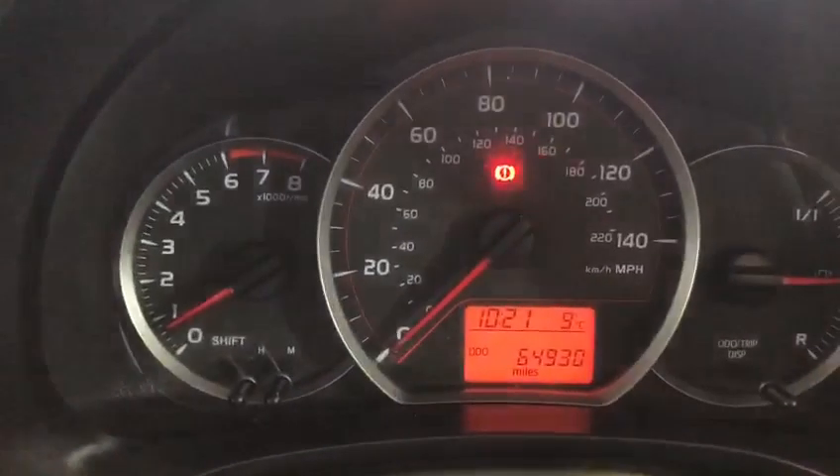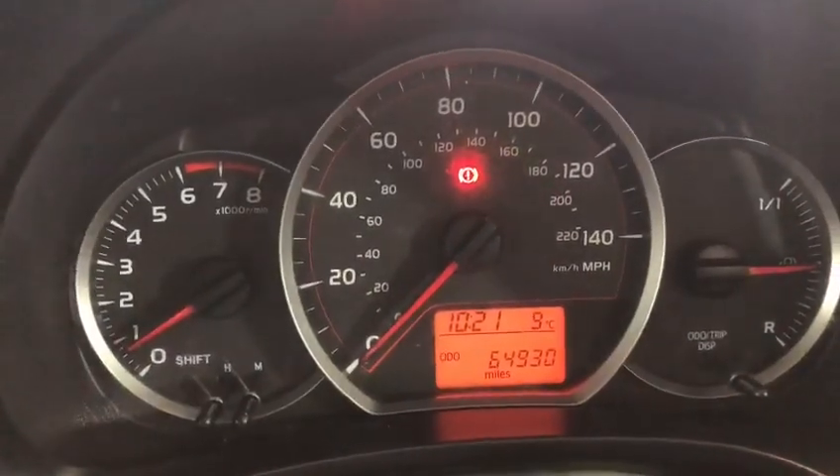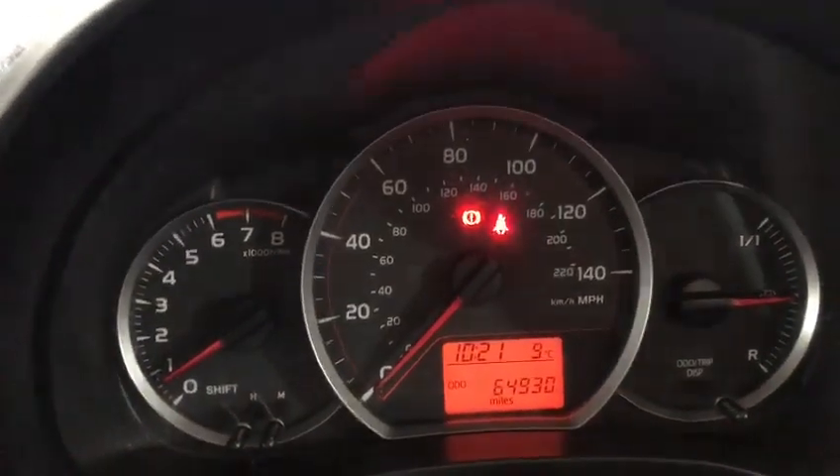Notice the engine's ticking over, beautiful with no warning lights apart from the seatbelt and handbrake light — I haven't got my seatbelt on. Inside here, all the interior is in beautiful condition. We've got ice effects.